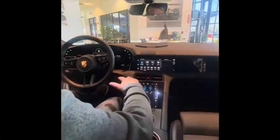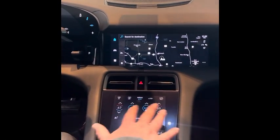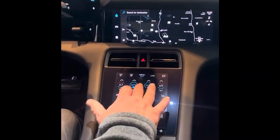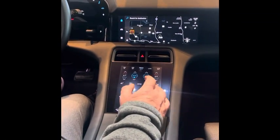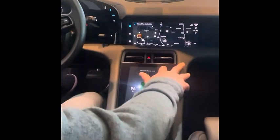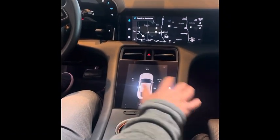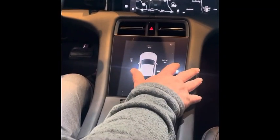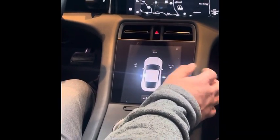Easy touch buttons to access everything. You have all your controls here for your heated seats and air conditioning system. You have a touch pad here that you can move around and use like a mouse pad. You can see your state of charge, open your trunks from here, and see your charging points on your left and right side.